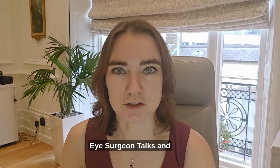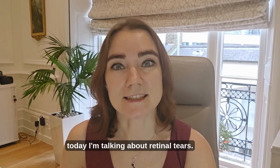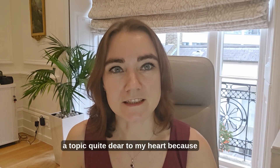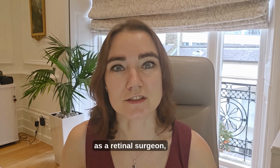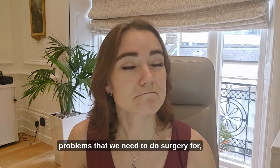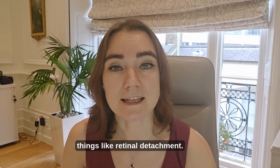This is Jenna Neganet on Eye Surgeon Talks, and today I'm talking about retinal tears. This is a topic quite dear to my heart because as a retinal surgeon I see a lot of retinal tears, and retinal tears cause problems that we need to do surgery for, things like retinal detachment.